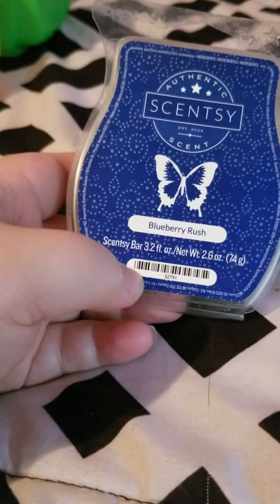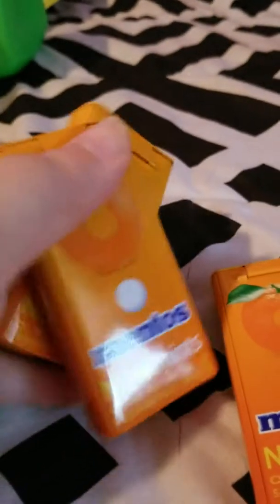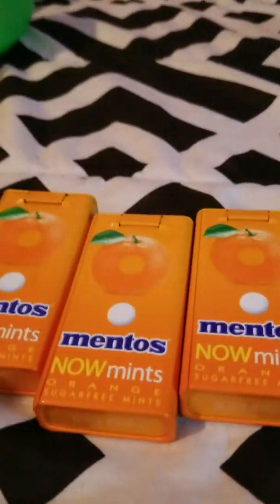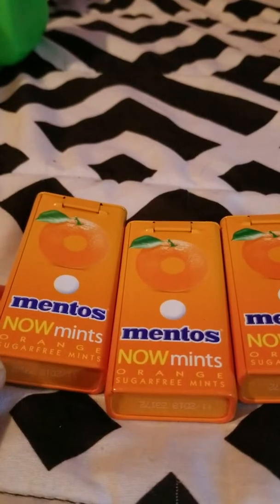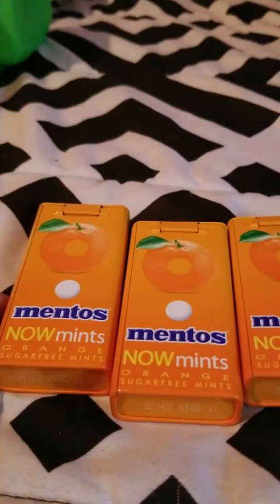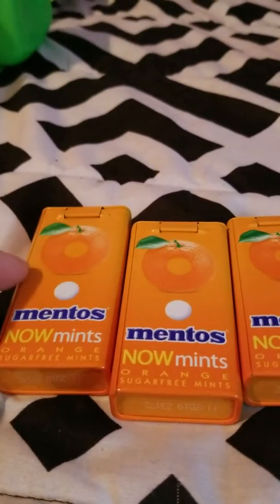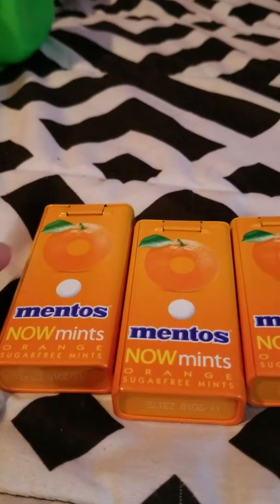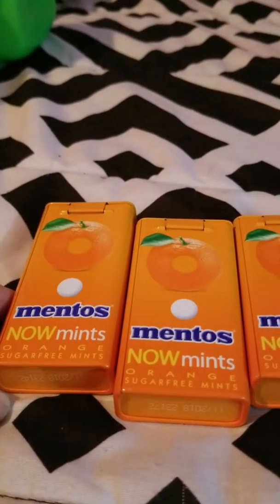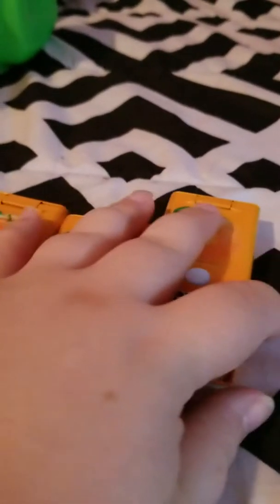Next I went through some Assured cotton rounds, an 80-count from the Dollar Tree. I use these for removing fingernail polish and putting on toner. They work great for that, so I would definitely repurchase — I think I already bought a backup. Then I finished a Lysol Clean and Fresh Toilet Bowl Cleaner in the country scent. It works great on the toilet, smells good, and I typically get these with coupons to knock the price down. Would definitely repurchase.